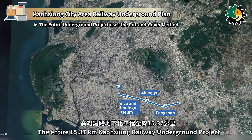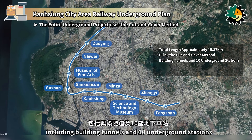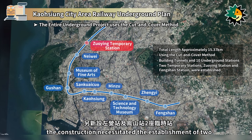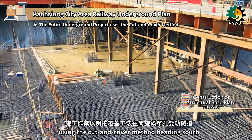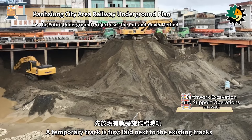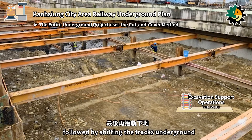The entire 15.37 km Kaohsiung Railway Underground project primarily uses the cut-and-cover construction method, including building tunnels and 10 underground stations. To meet construction needs, two temporary stations were established — Zhuang Station and Fengshan Station. The construction involves digging a single-bore, double-track tunnel using the cut-and-cover method heading south, with an internal support system design. A temporary track is first laid next to the existing tracks, then a permanent track tunnel is constructed beneath the cleared existing tracks, followed by shifting the tracks underground.